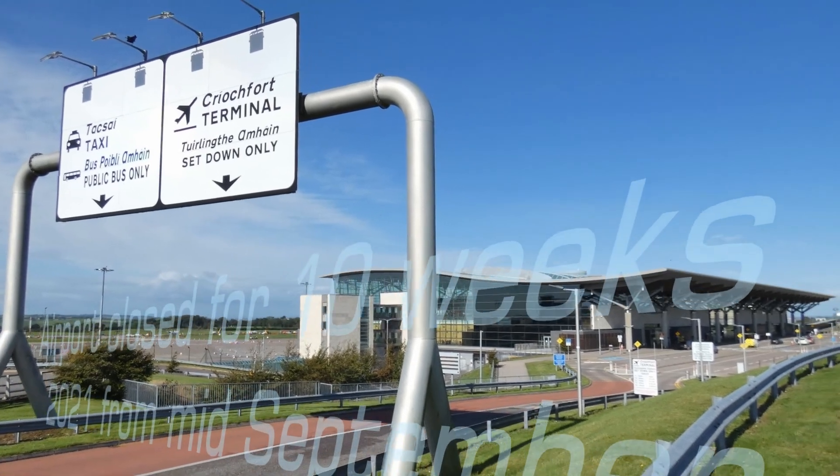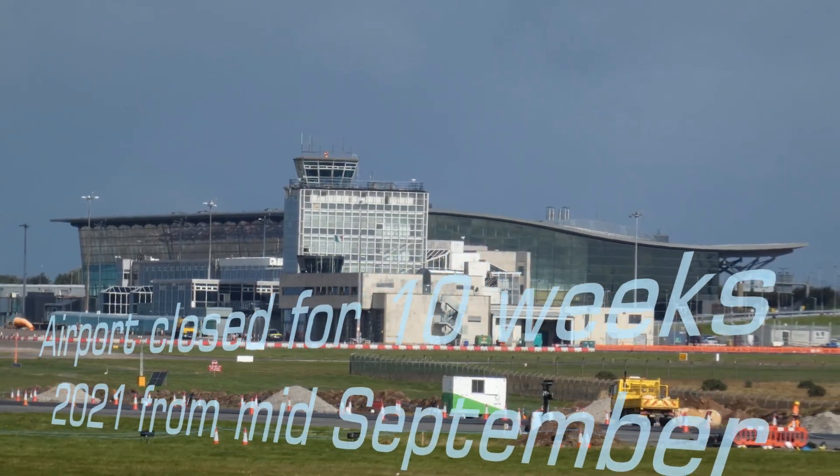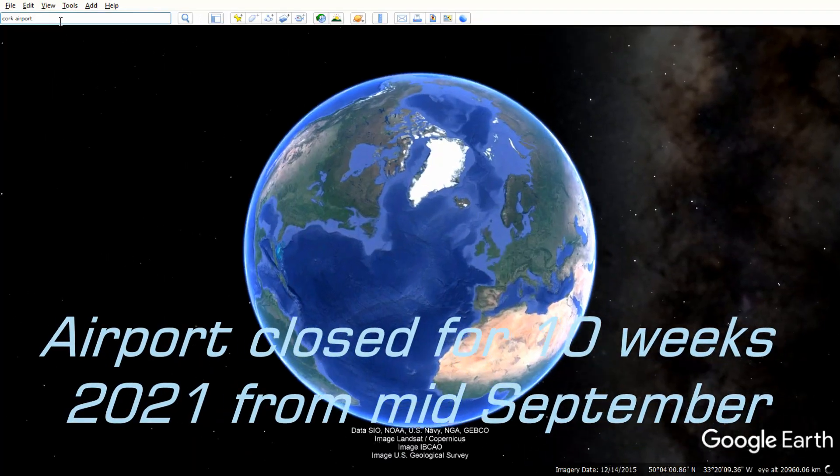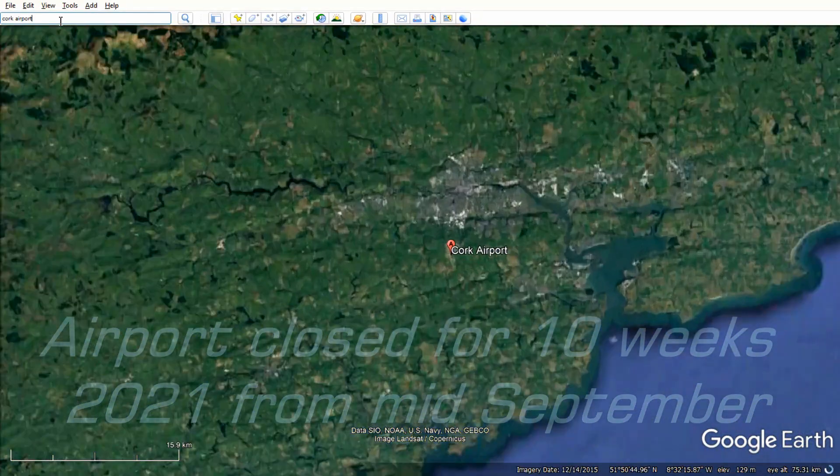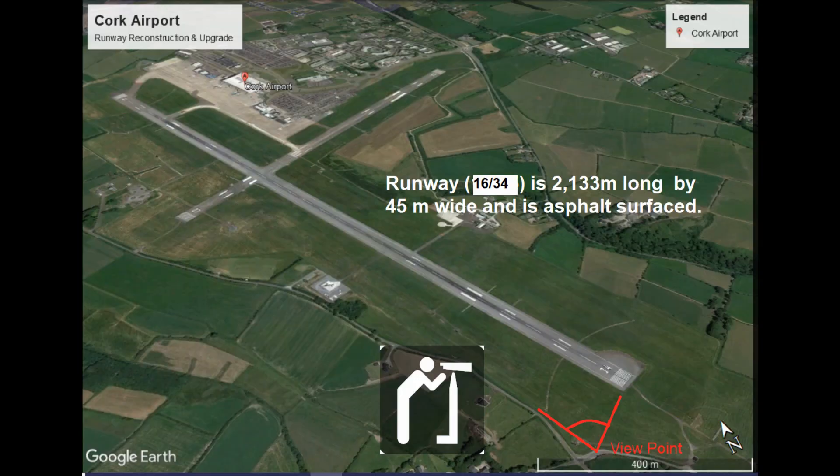Cork Airport was closed for 10 weeks to allow for the reconstruction and upgrade of runway 16/34, which is 2,133 meters long by 45 meters wide. It has an asphalt pavement.